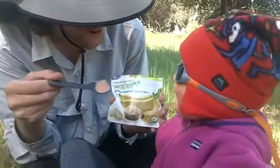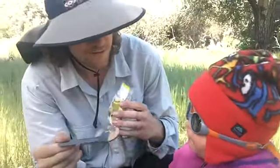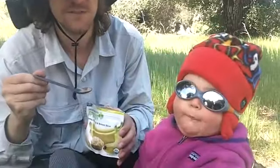Bananas are your favorite, aren't they? Mmm, yeah. She especially likes eating when she's wearing her sunglasses.